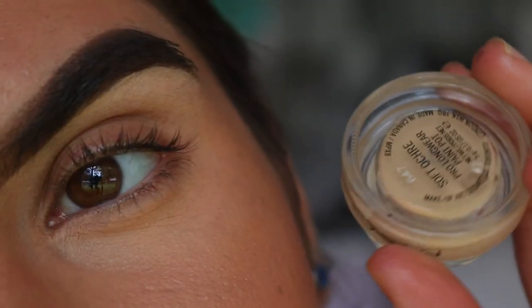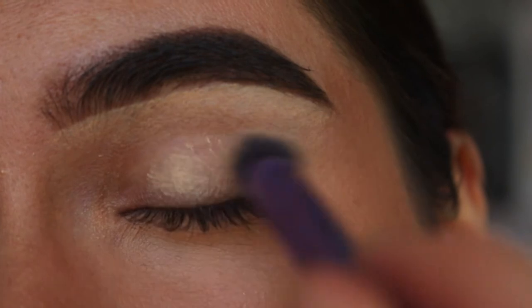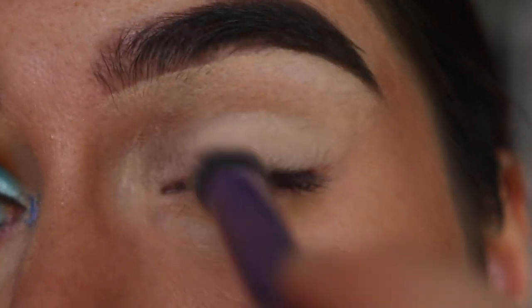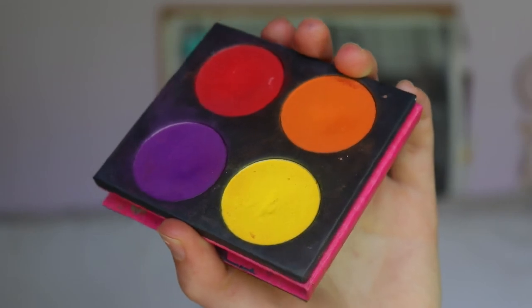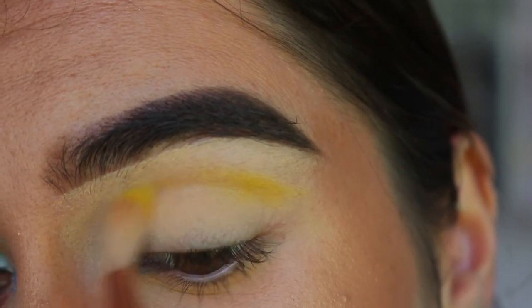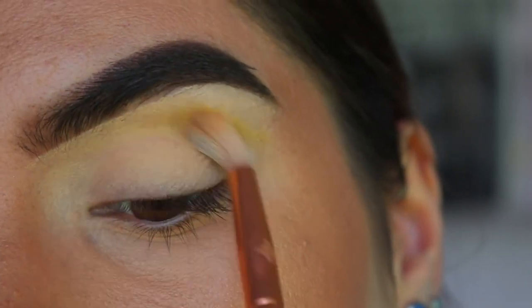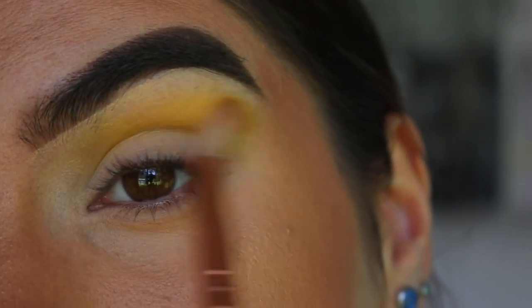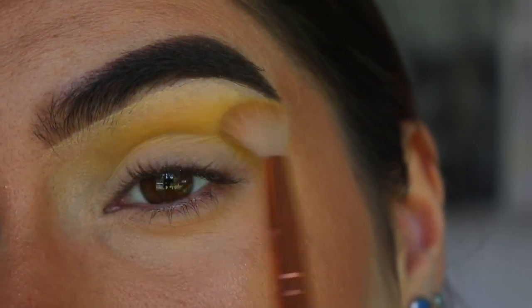For the eyes, I'm first going in with my Soft Ochre Paint Pot from MAC and applying a thin layer all over the lid area using a Real Techniques buffer brush to give a tacky base for the eyeshadows. The first shade is Buttercup from Sugarpill — a gorgeous bright yellow — and I'm applying it with my Zoeva soft crease brush, building up the color a little bit at a time so I don't have too much product and not enough room to blend. I always find that's the best technique when working with colors.